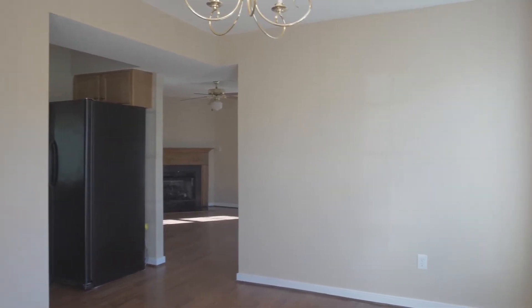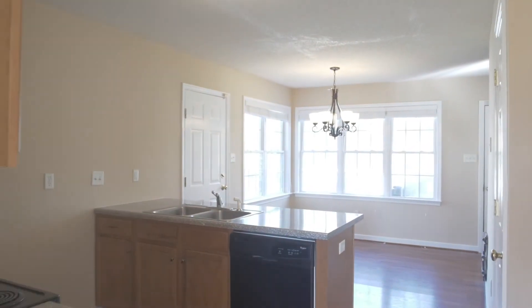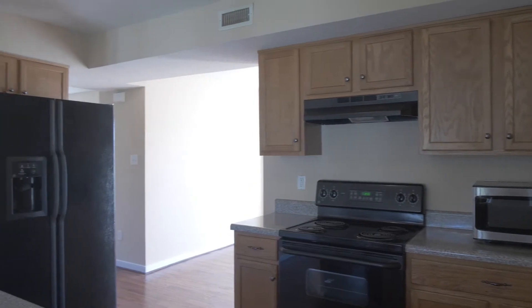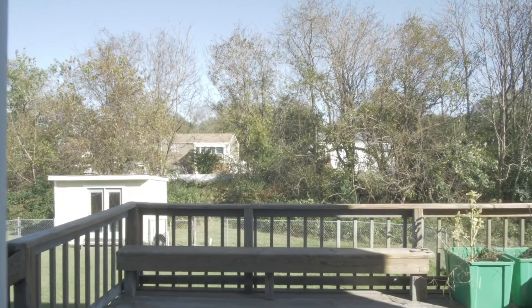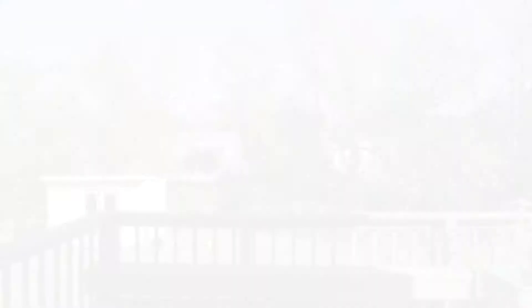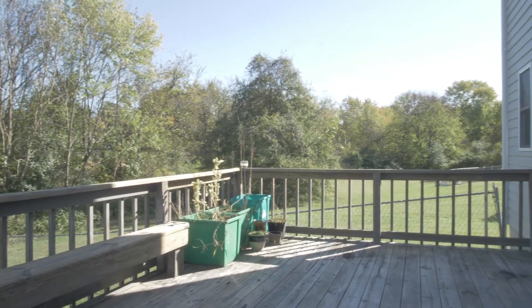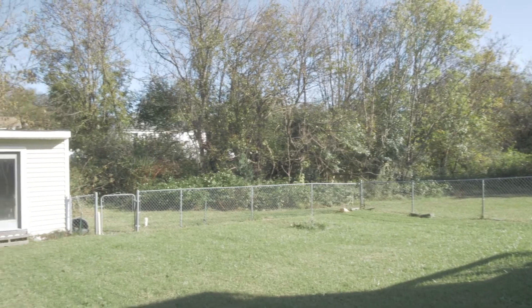This three bedroom, two and a half bath home tucked away in a cul-de-sac has 1,596 square feet finished. There's also a fourth bedroom that is unfinished, which would bring the total to 1,785 square feet. It's on 0.40 acres in a cul-de-sac with a fenced backyard and detached shed. It also has a one-car attached garage with plenty of storage.